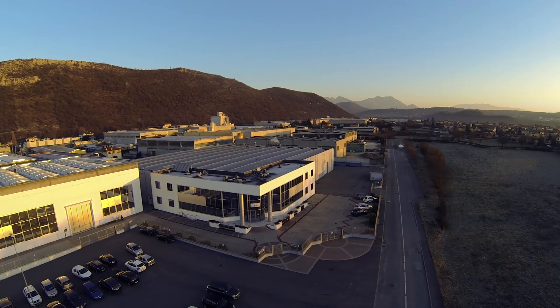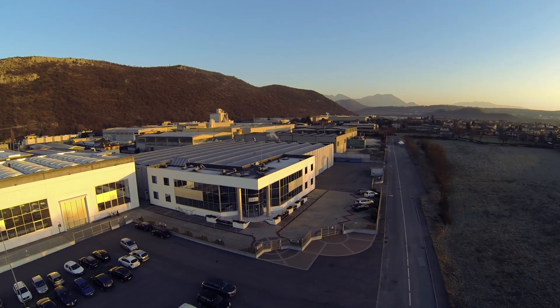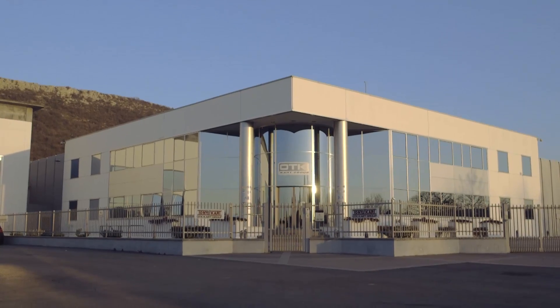On all fronts, OTK operates according to 5 key principles that have guided its development through time.